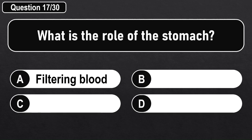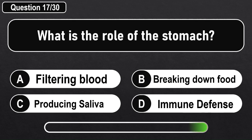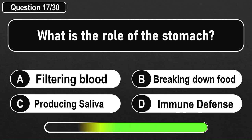What is the role of the stomach? Answer D: Breaking down food.